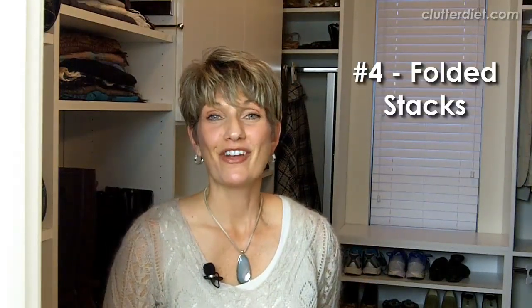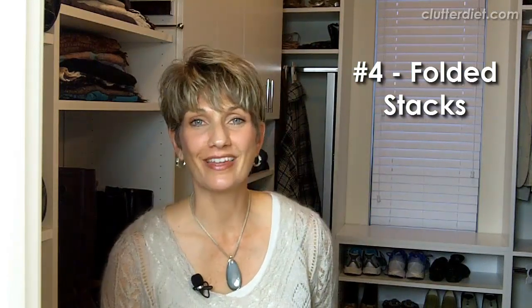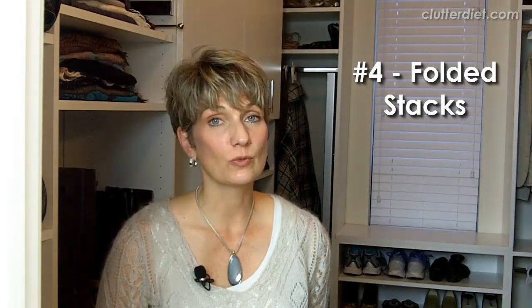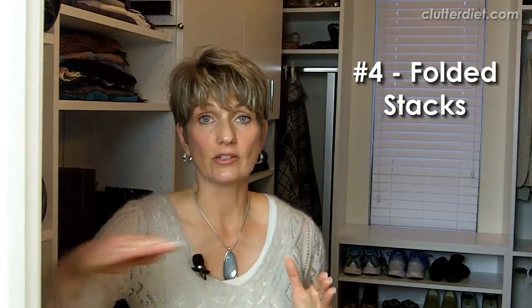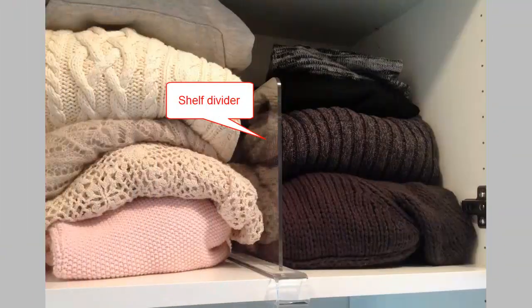Number four, folded stacks. We have another video about whether you should fold things or hang them — this is a personal preference. But a lot of people like to fold their sweaters, pants, sweatshirts, and sweatpants. If you do that, you may need extra shelf space to accommodate those. You might also want to buy shelf dividers like you see here to hold up those stacks and keep them from toppling over.